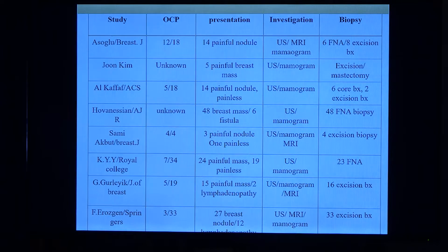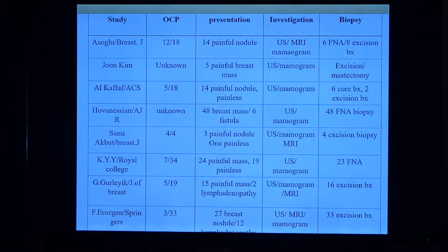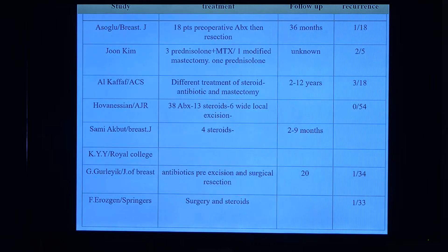In previous studies, the majority of patients had children. Moving quickly through the regular investigation and presentation: majority presented with a breast nodule. The treatment is very varied — patients at the beginning who underwent surgery, then introduction of methotrexate and prednisolone, and different combinations of steroids and antibiotics. The follow-up across these studies is very short.